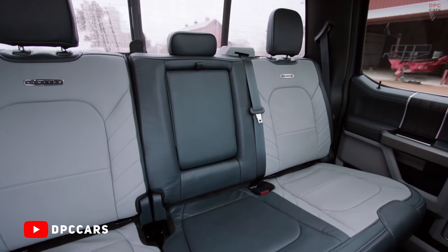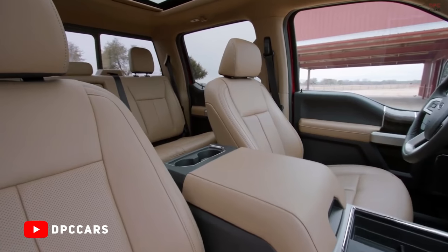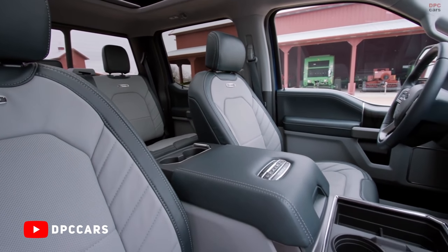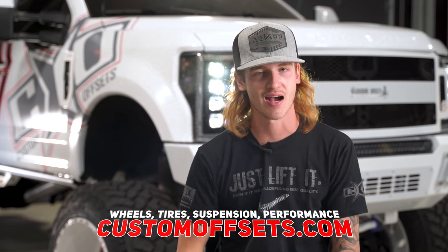Whether you love them or hate them, you can't deny that Ford has had some pretty iconic interiors over the years. I may be a little biased, but I think they've set a precedent that other manufacturers have been trying to chase for the last couple of decades. From the King Ranch introduction to the now top-tier Limited trim, Ford has something for everyone. Which Ford trim is your favorite? Is the King Ranch interior more hyped up than it ought to be? You can check out wheels, tires, suspension, and performance for your Ford or any truck from customoffsets.com.